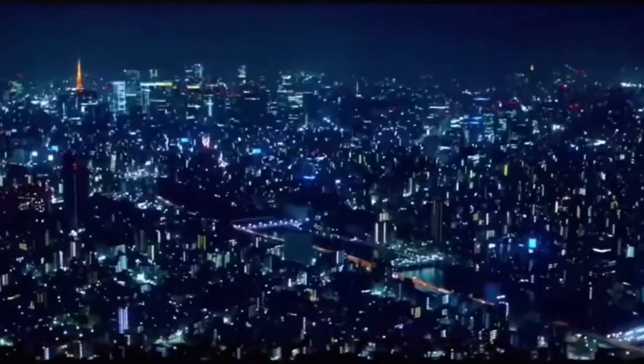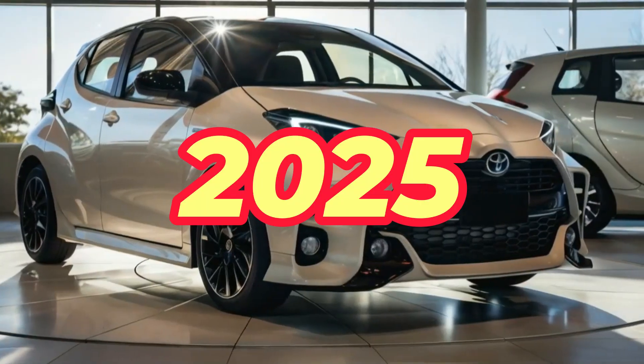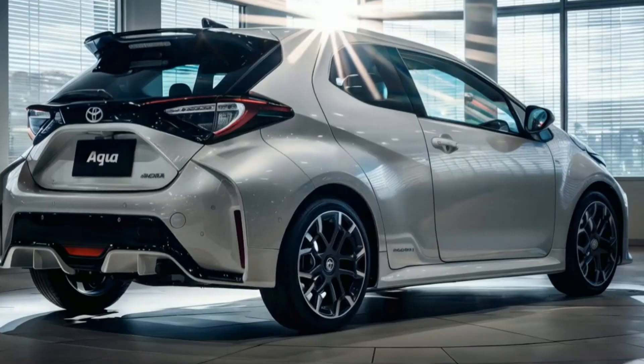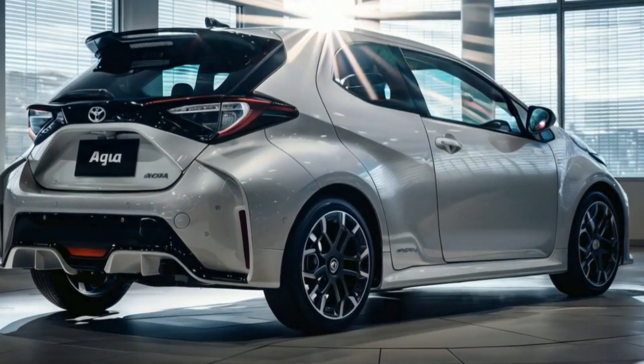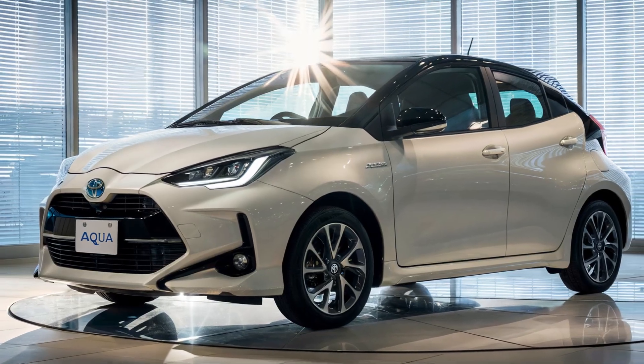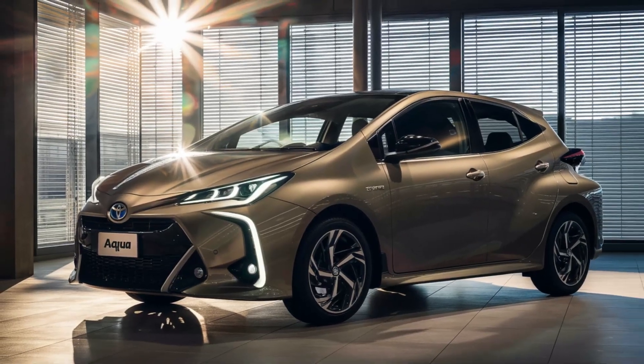Fast forward to 2025 and the Toyota Aqua has undergone a remarkable transformation. This latest model combines style, performance, and sustainability in a way that sets new standards for hybrid vehicles. Let's take a closer look at what makes the 2025 Toyota Aqua a standout in its class.